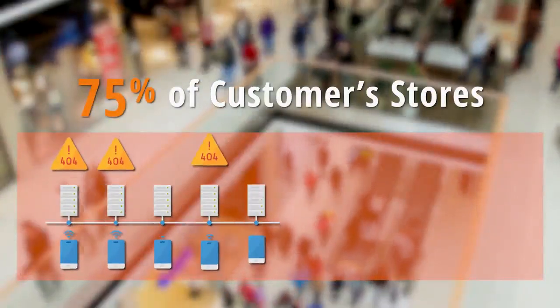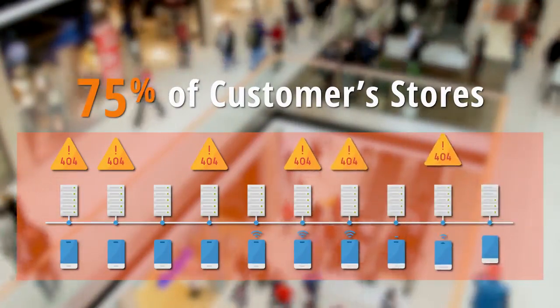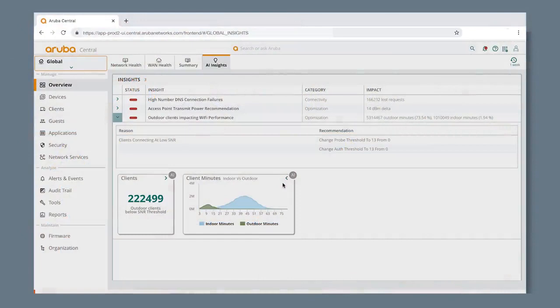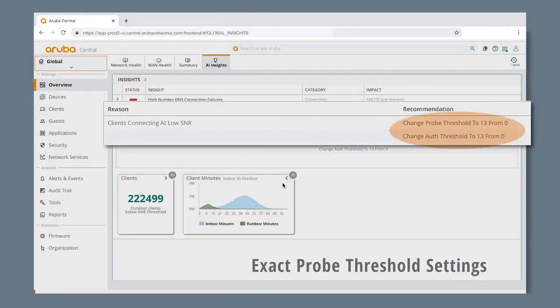Data further revealed that the issue was occurring in over 75% of the customer stores. So Aruba AIOps provided the exact probe threshold settings specific to those locations.